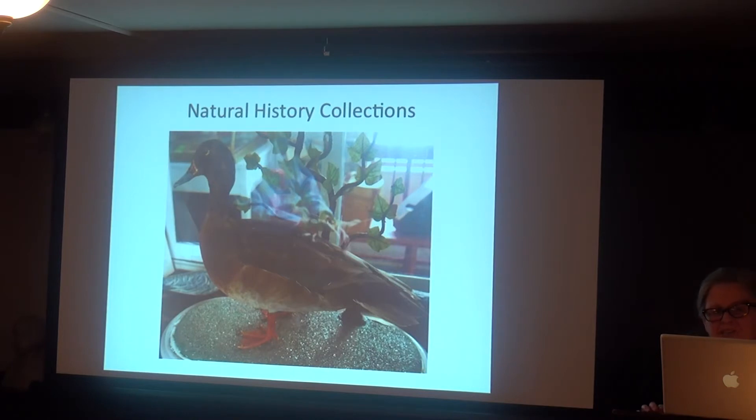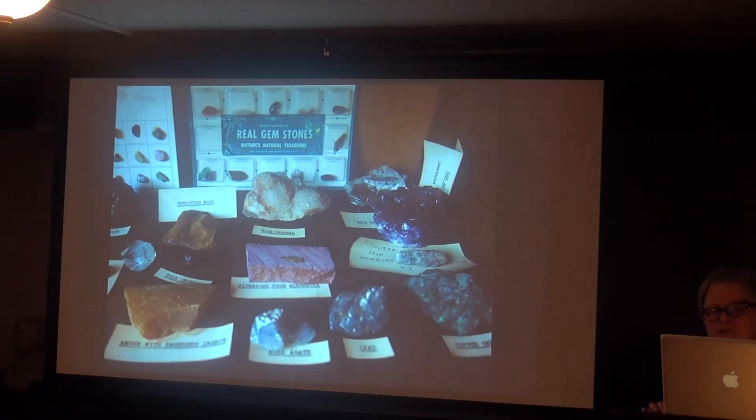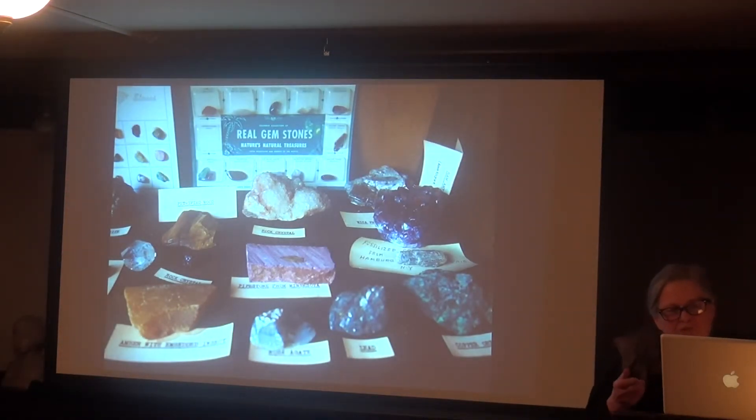The museum has natural history collections, including a rare duck — a cross of two different breeds — and other stuffed birds. There are also collections of shells, tree woods, rocks and minerals, and other natural objects. Someone — maybe a scout troop — might be interested in putting together a case featuring the natural history of Annisquam using items from the museum and others.